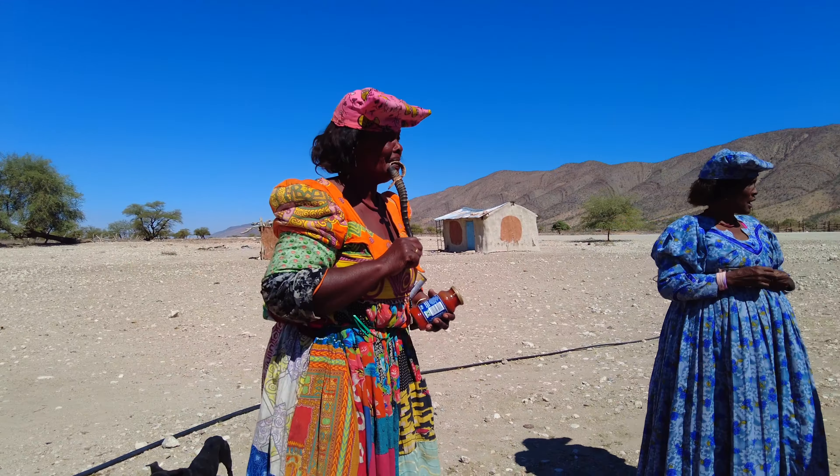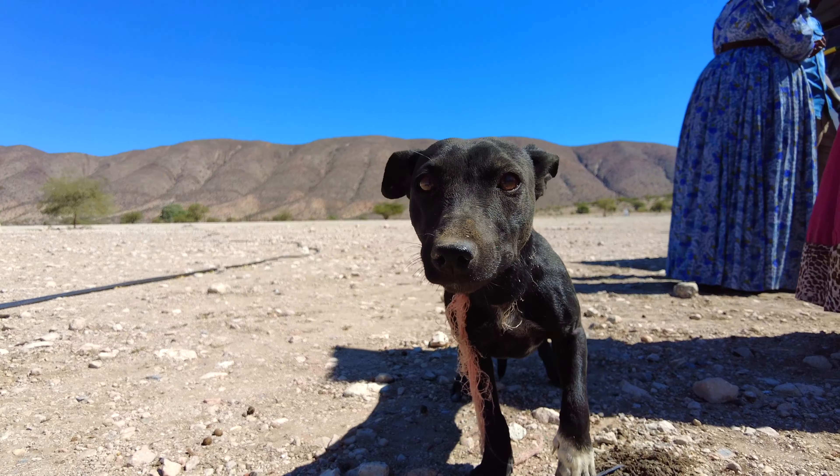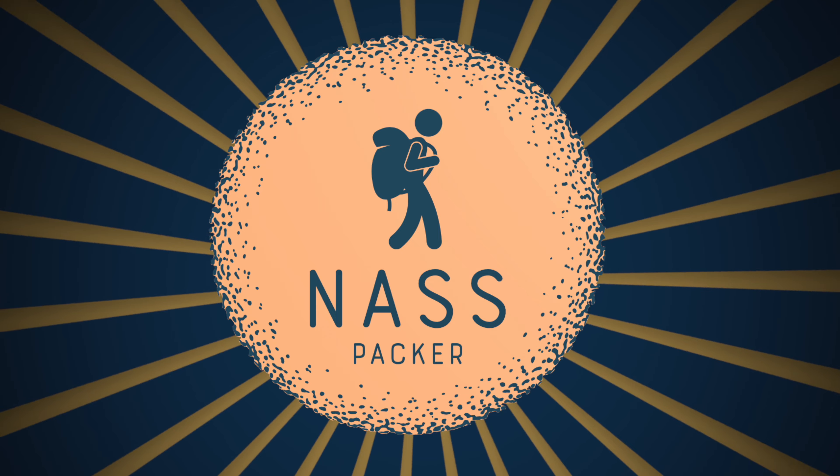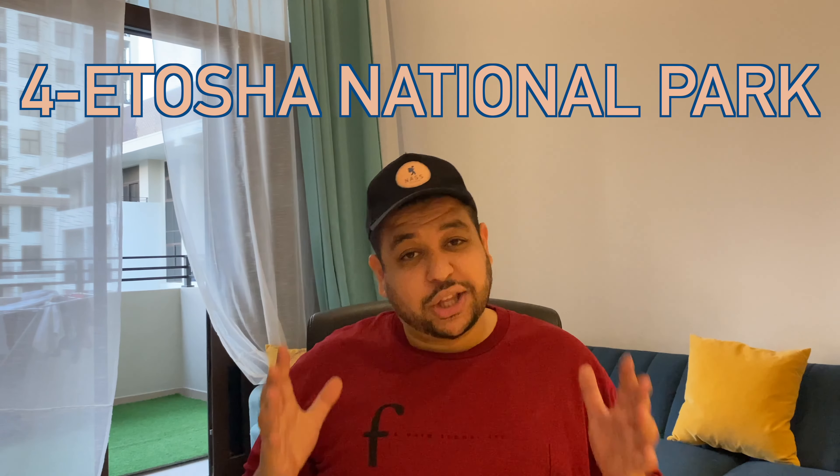Now if you're lucky enough, you can get to meet the other tribes of Namibia, such as the Hereros for instance. Number 4: Etosha National Park.